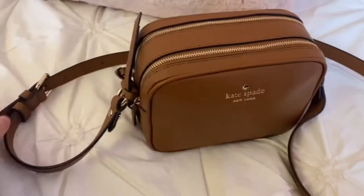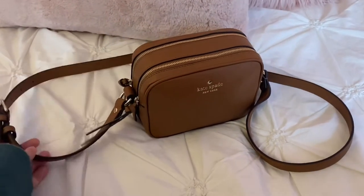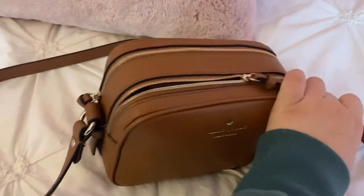This purse has one of these buckles on the side to adjust the length for a crossbody, or you can wear it over your shoulder. It has a front pocket up here and a back pocket behind it. First we'll start with the front pocket.